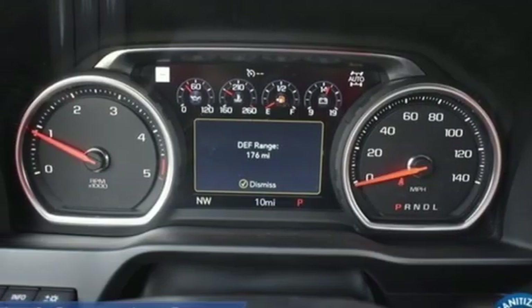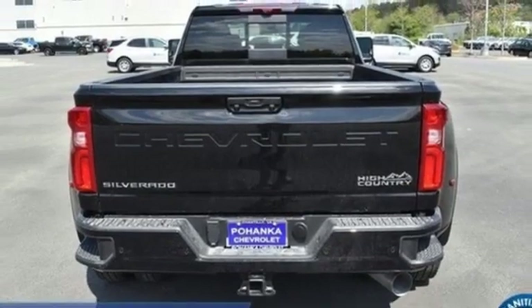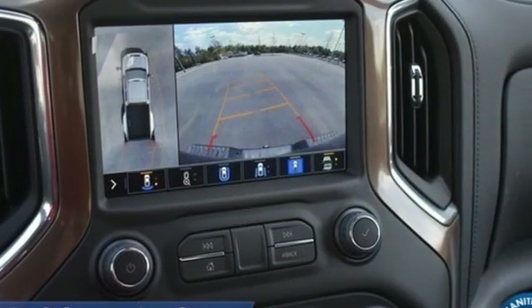Heated and ventilated leather bucket seats, mirror-mounted spotlights, electronic shift on the fly, auto dimming rear view mirror, and automatic transmission.